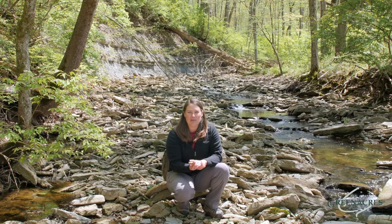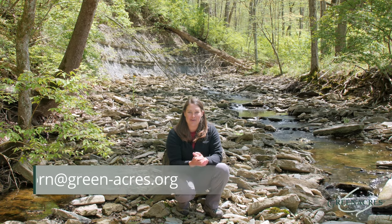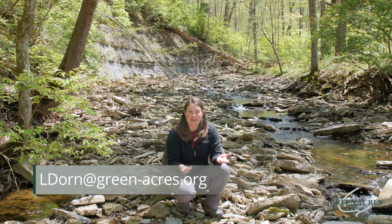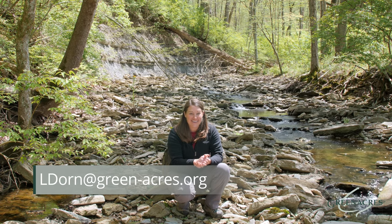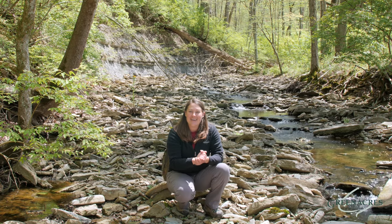I encourage you to keep exploring and looking for fossils and rocks in your area. If you find any cool fossils, please send us some pictures. Or if you have any questions regarding the fossils you find, I'd love to see them and love to help — please send those our way. Thanks again for joining us here at Green Acres, the place to be.